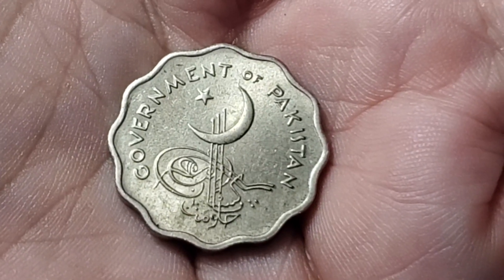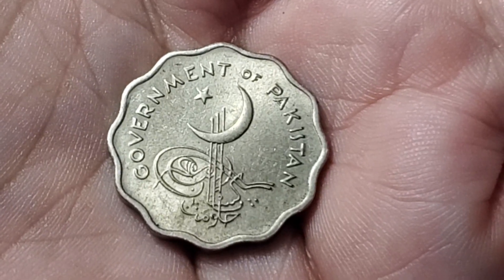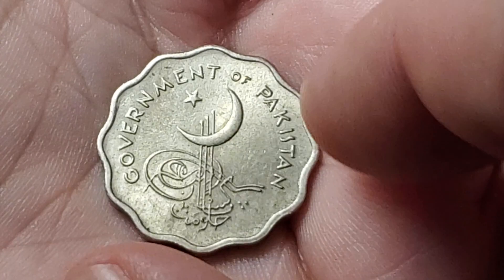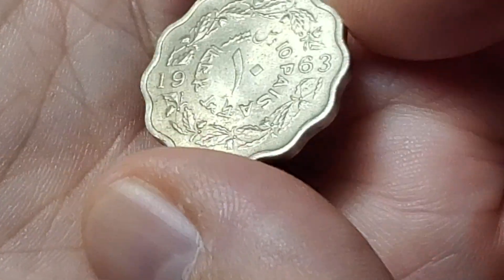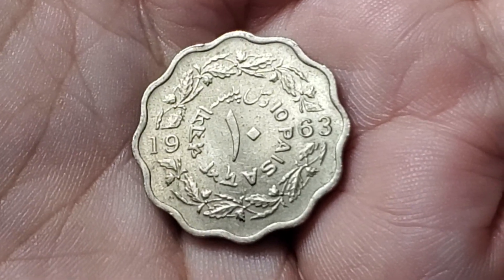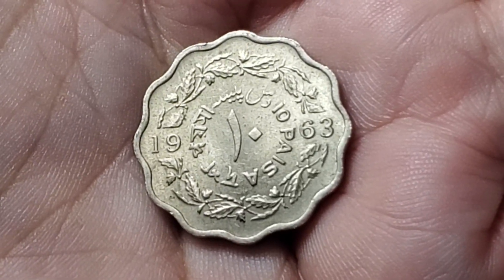Our next one from Pakistan is just a few years later. We still see the old Ottoman design as well as the crescent moon and star on the scalloped edge coin. We flip this one over and this one is going to be a 10 paisa from 1963. This one is KM21.